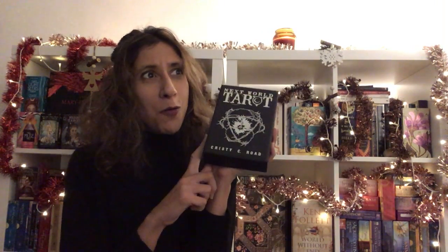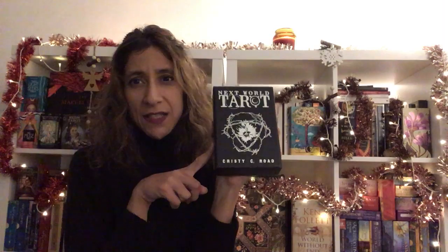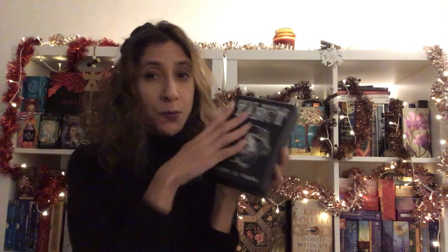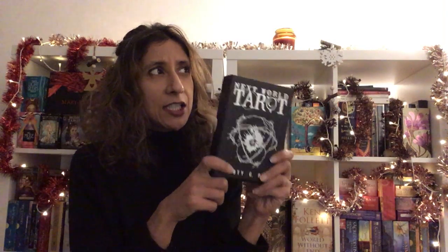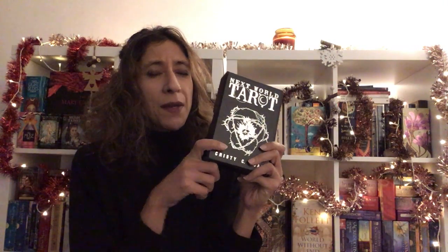As I recall, the first edition of this doesn't look like this. This is a new matte black box, which is gorgeous by the way. But the first edition actually has one of the cards on its cover — I'm not sure if it's the World card or something else, but it has one of the Tarot cards on the cover. And I honestly have to say that I bought the second edition because I'd heard that the card quality wasn't so great for the first one.